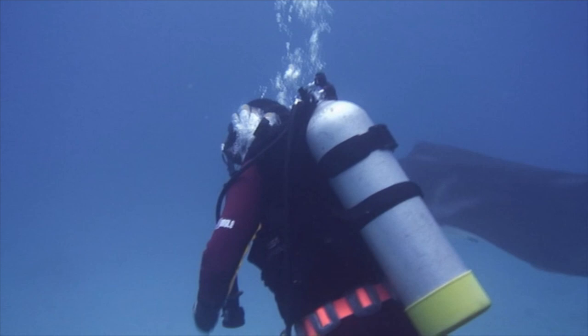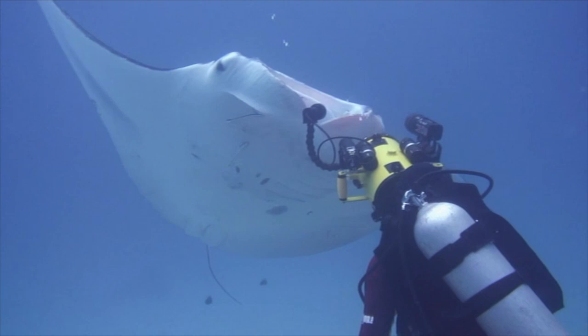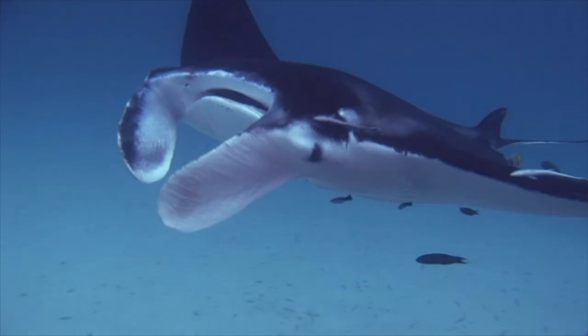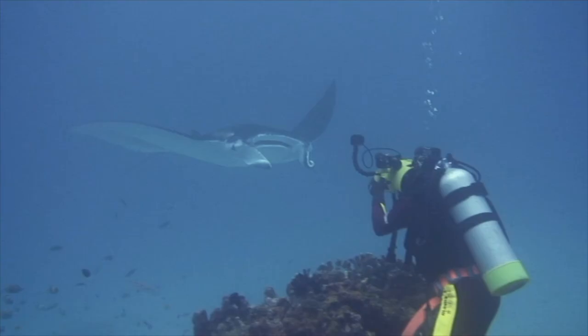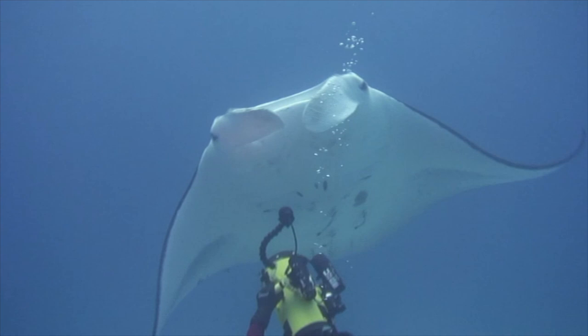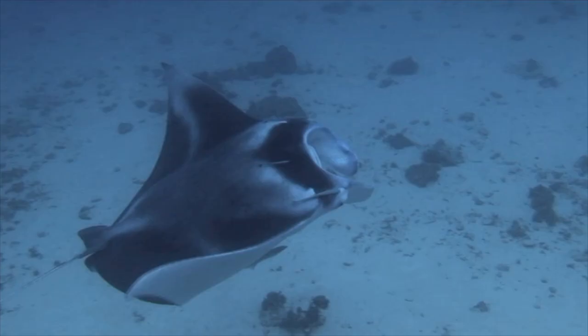An even larger manta arrives — a massive animal, possibly five metres wide and weighing over 800 kilograms. The spots on their underbellies are as individual as our fingerprints. Why these huge animals are so inquisitive is a mystery. Possibly their behaviour is an indication of their superior intelligence over other fish and sharks.